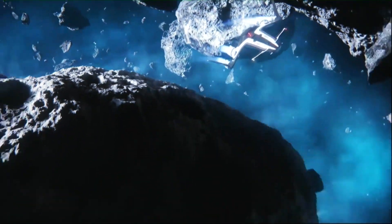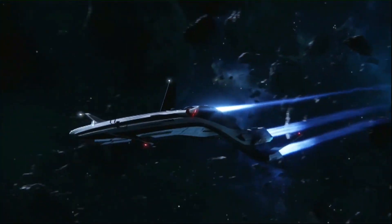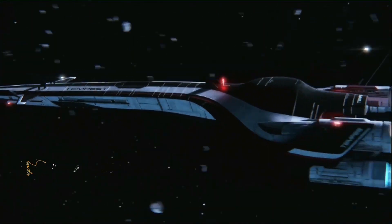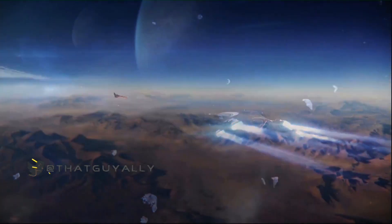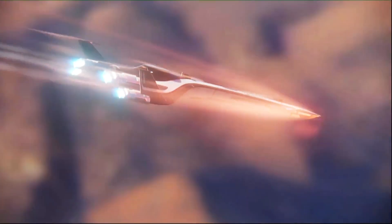The big news is that Mass Effect Andromeda will be released on March 21st 2017 in the US, and on March 23rd here in the UK. The release date was recently confirmed by the publisher EA, following an earlier leak which pointed to the same launch window in March.